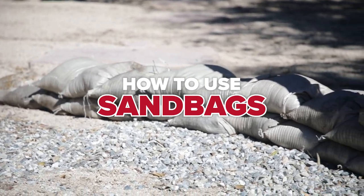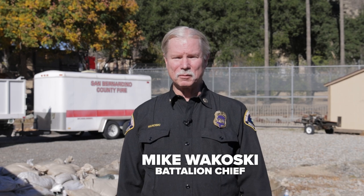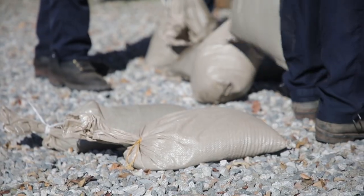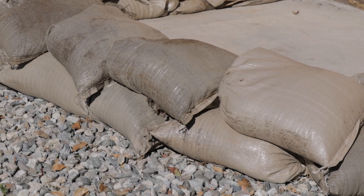If you've had flooding problems in the past, you will have flooding problems again. Sandbags are important to be able to divert water away from structures. Most of our problems are when water builds up against the edges of the structure, so the sandbags move the water downslope.